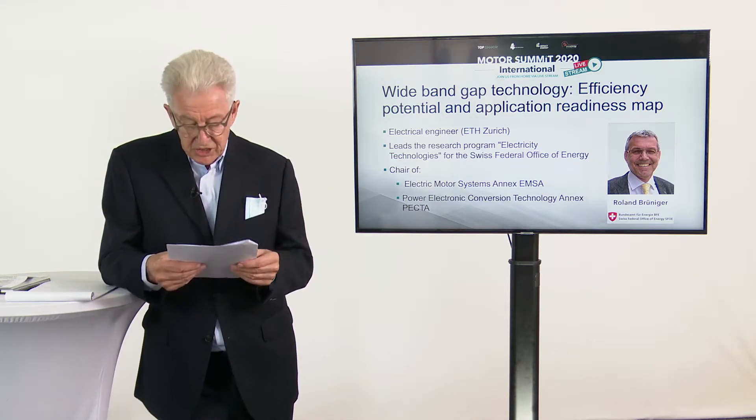We elaborated — and you can read this in the report which I'll show you later — what the major possibilities are to stimulate the market from a government perspective. That can be different issues: economic instruments, information, education, policy support, regulation mechanisms, and so on. We laid this out but did not come to a conclusion in the first phase. It is now laid out and we will continue this work in the second phase.